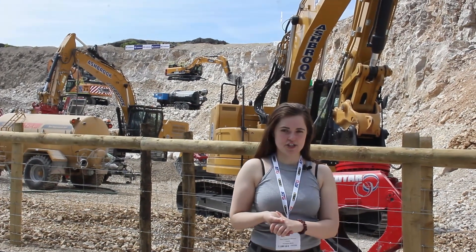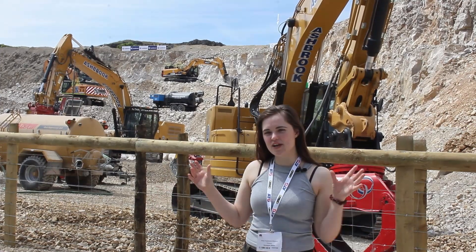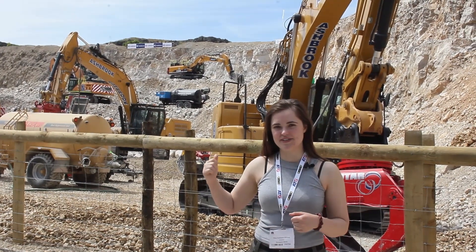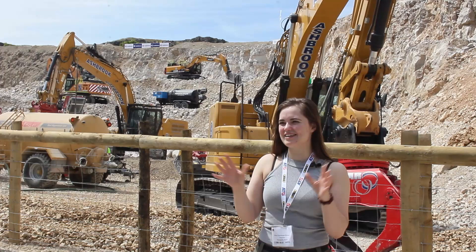Today we've been given access to Hillhead Quarry. Hillhead Quarry opens once a year for an expo of farming equipment, recycling equipment, and of course quarrying equipment, as you can see in the background. There are live demonstrations and there's lots to see as well. So to share my excitement, I'm taking you with me.